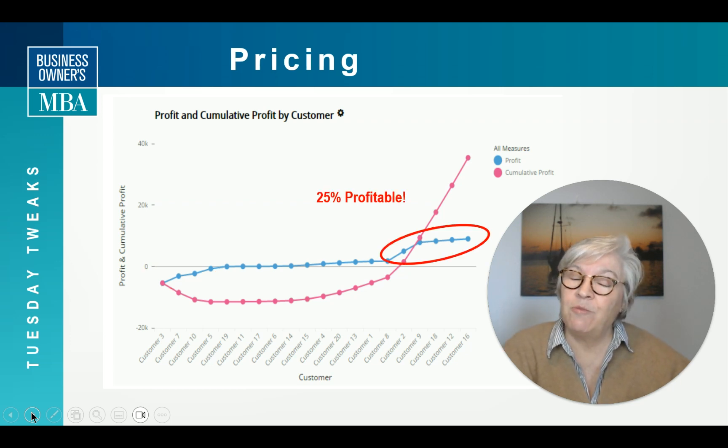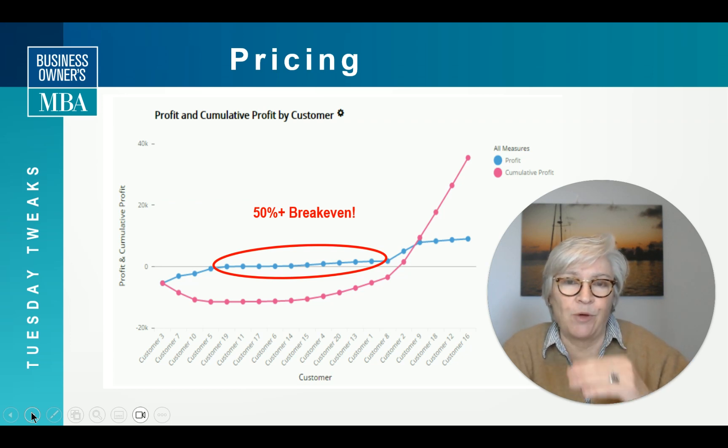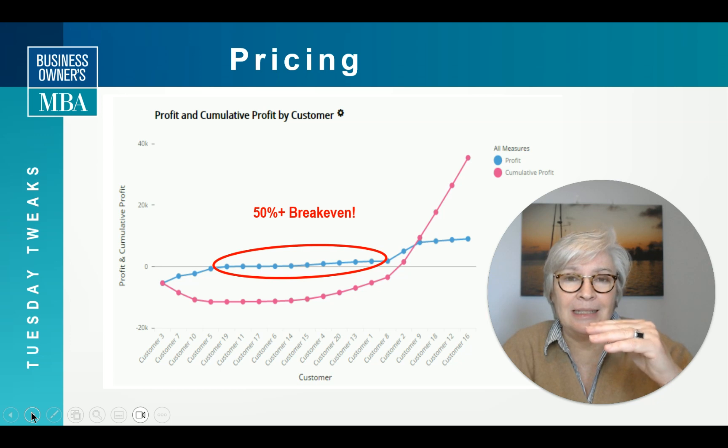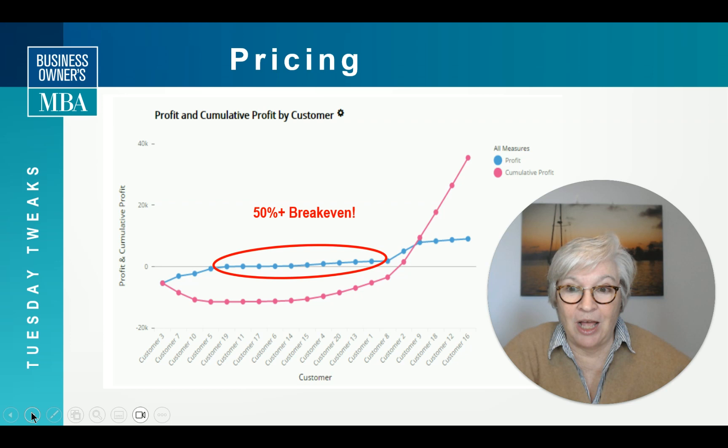25% are profitable, which leaves 50% or more in the middle that are just break-even. That's obviously why understanding your pricing is so critical — because if you can move that break-even client up just a little bit, all of those dollars are going to hit the bottom line.